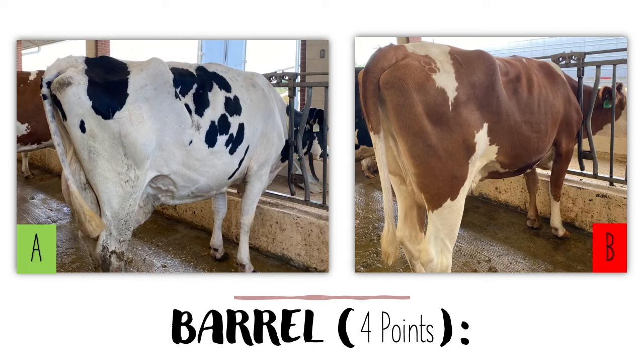The barrel of a dairy cow should be long, wide, and deep. It should get wider the farther back the barrel goes, meaning the barrel should be wider near the udder than it is towards the chest. In the photos shown here, cow B on the right is shallow, short in her barrel width and length, compared to cow A on the left, which has a very good roundness to her rib and good depth and is long.